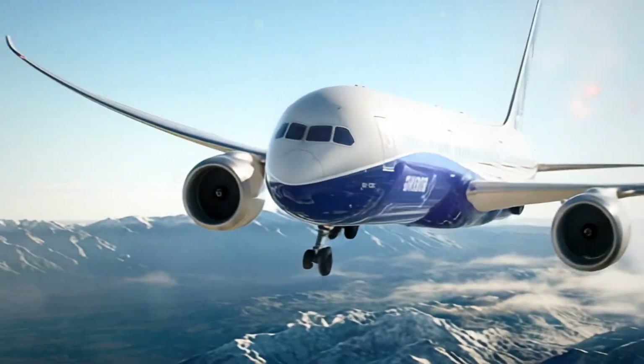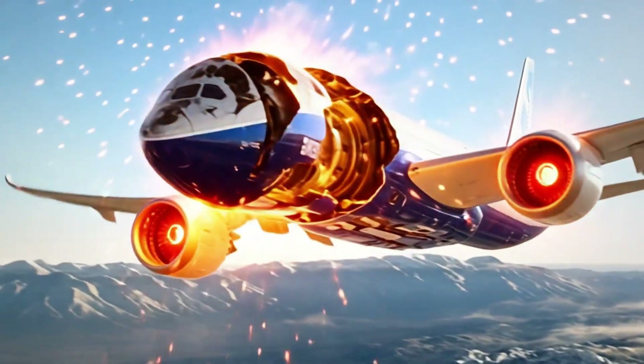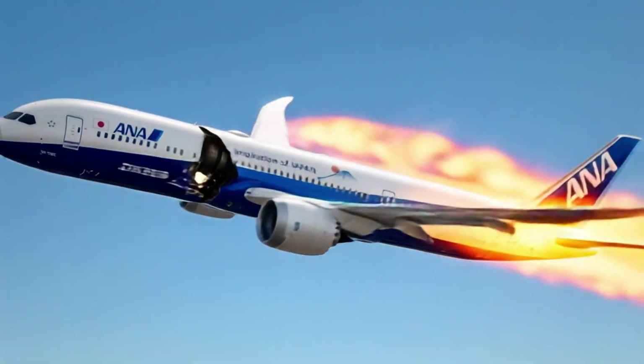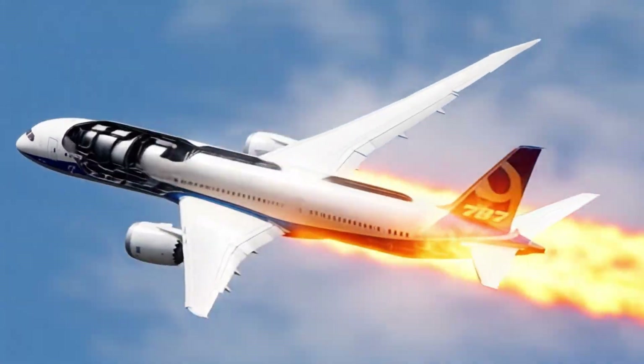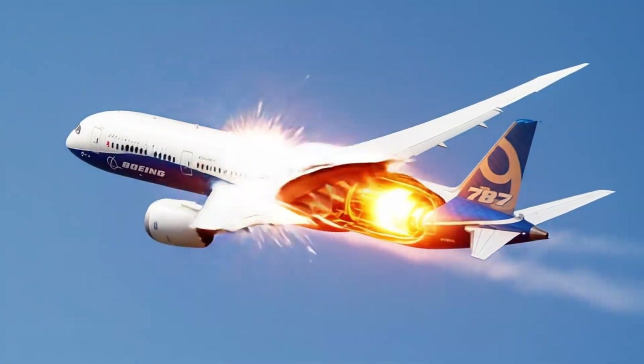Windows are the largest on any passenger aircraft and are dimmed electronically. Engines are extremely efficient and quiet. The diameter is large enough to fit a Boeing 737 fuselage inside.